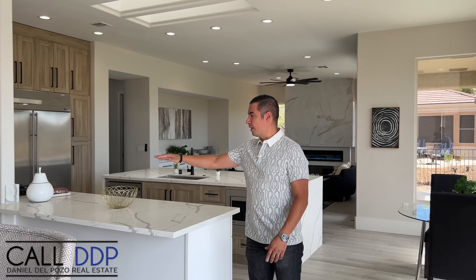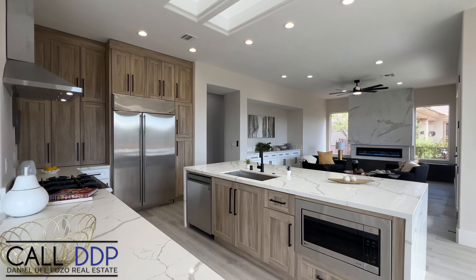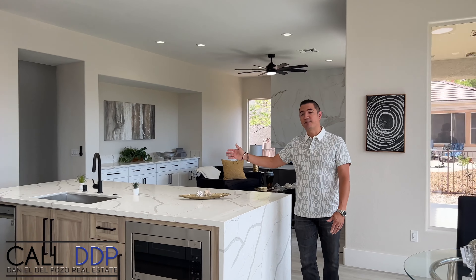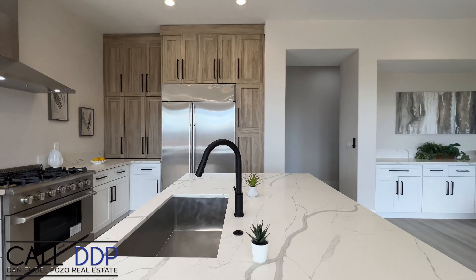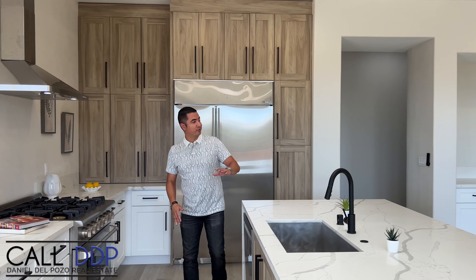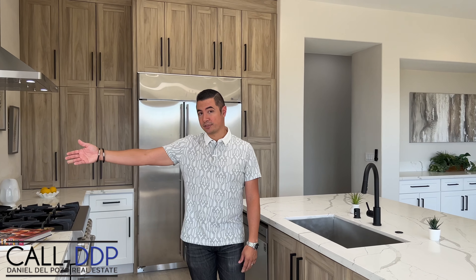Then right behind that is the actual kitchen — fantastic flow. You have a peninsula as well as a gigantic island, probably nine or ten feet wide, with a waterfall edge. Calacatta quartz on both sides, wrapped around on all the tops. You have an undermount sink that looks fantastic. You have a direct line of sight: if you have a TV above the fireplace you can see that, and you can also see your guests on the other side.